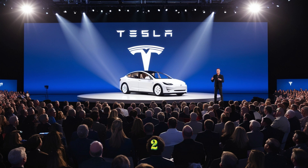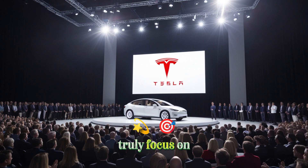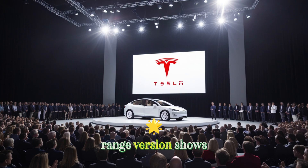How does the Tesla Model 2 long-range version truly focus on practicality? When comparing both versions, the differences are quite clear. Many people imagine the Tesla Model 2 as a smooth, rounded, compact car with a long, sporty look aimed at an active driving feel. But the prototype of the long-range version shows the opposite.